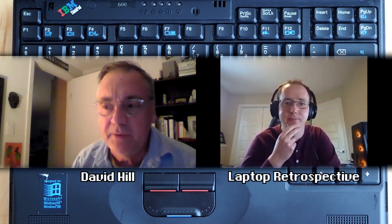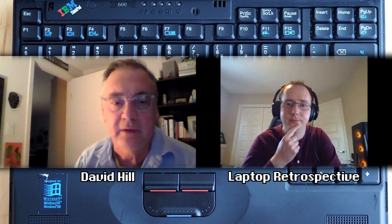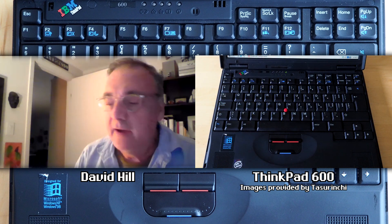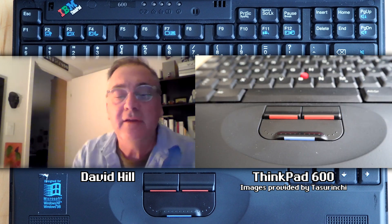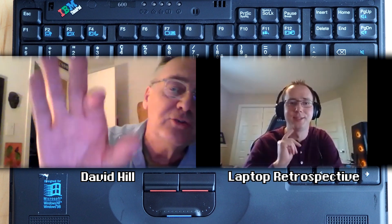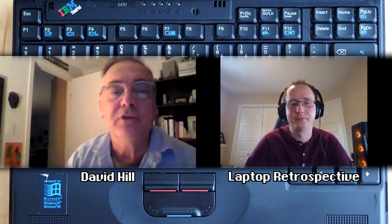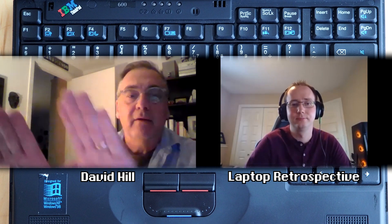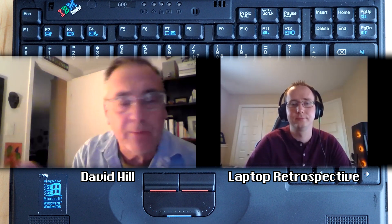I believe the ThinkPad that had the first use of a third button for scrolling was the ThinkPad 600. It had the button below the two trackpoint buttons and it was kind of a U-shaped button that was the full width. You really had to kind of stretch your hand way down to reach it. I always thought it was very useful because on the internet there's obviously a lot of scrolling.